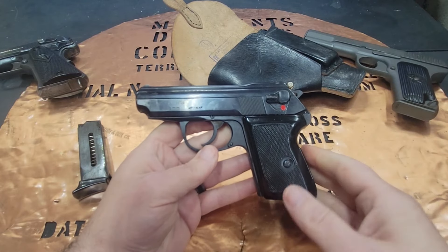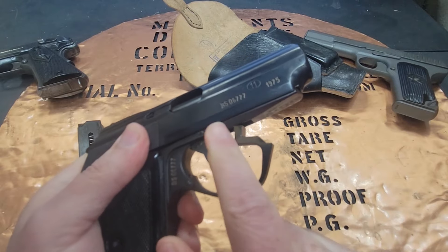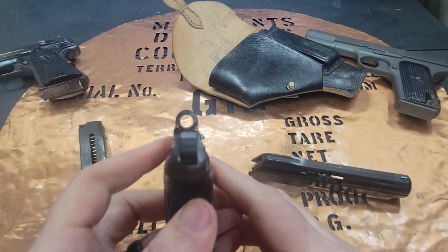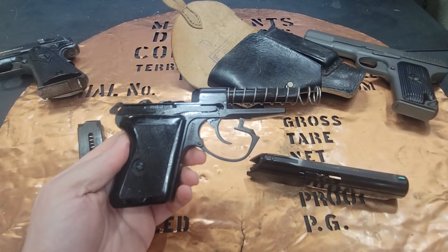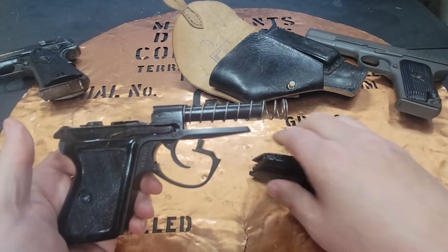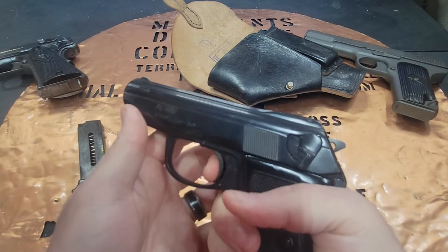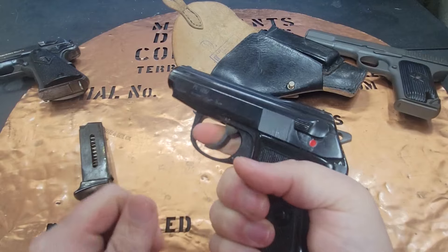For disassembly and maintenance, again you can see the styling of the Walther PP/PPK. Pull back on the trigger guard and push it off to the side of the frame, then pull the slide all the way back, lift it up, and you can see that pinned-in barrel. I like military surplus pistols because a lot of them just did not get fired very often. When I picked this one up, the rifling is super strong and it's going to make for an absolute awesome shooter. Clean it out, oil it up, reassemble in reverse, put the trigger guard back, do a function check.